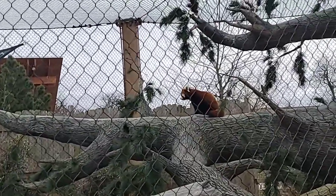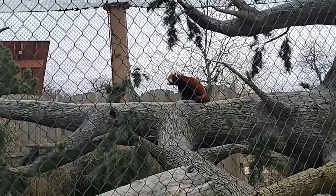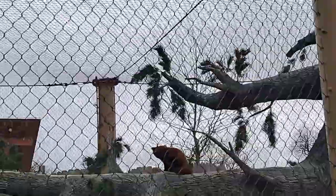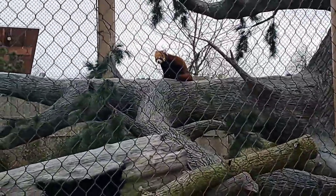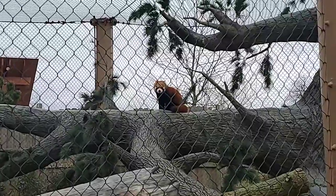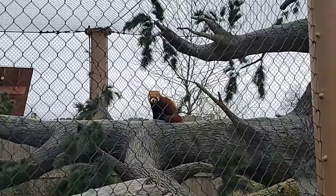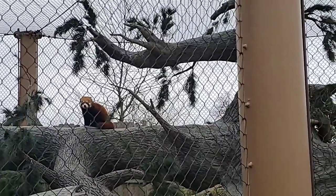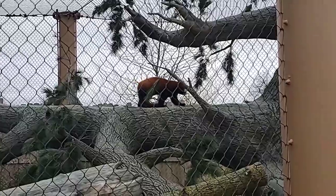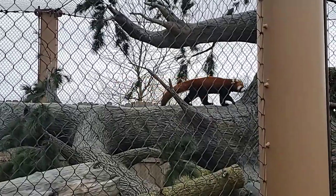Question: are they related to giant pandas? The only relation they really have with the panda, aside from the faux thumb, is that they both like to eat bamboo. Red pandas were actually discovered before the giant panda, so some common names for them are 'lesser panda' or 'first panda,' but they're in a family all their own. If we had to pick something they're closer to, it would be more like a raccoon.